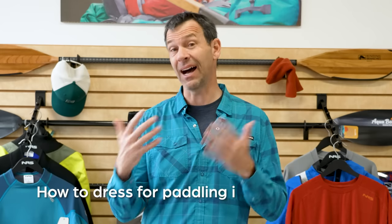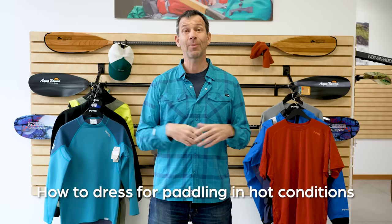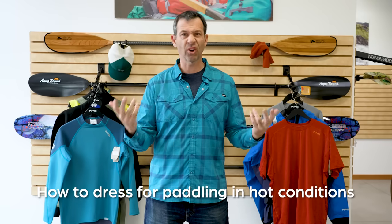Let's start by looking at the easier dressing, which is how to dress when it's hot or warm out. For most people paddling in hot conditions, the biggest concern is getting a sunburn, but hyperthermia is something that needs to be on your radar.